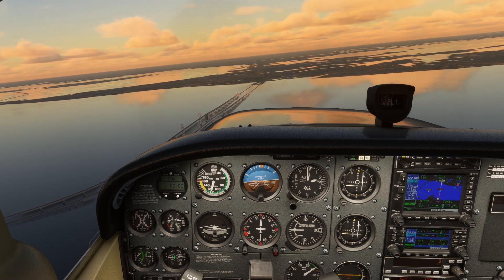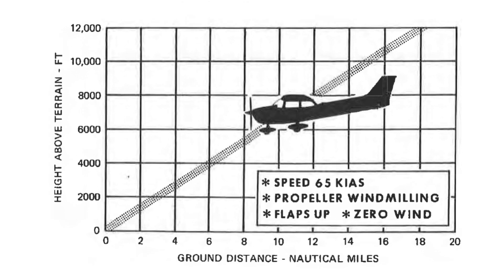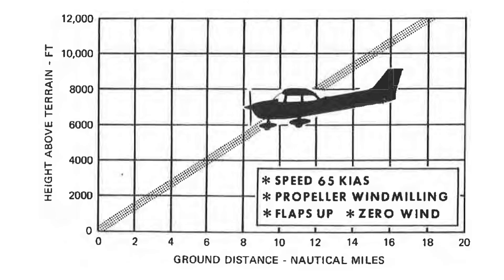The first place to look for answers is the POH. For our Cessna, we're given what's called a glide ratio. In section 3 of the POH, which is for emergency procedures, we have this chart. It shows us the ground distance we should expect to travel with our engine out from a given altitude. We were flying over the bay at 2,000 feet. If we find the point of intersection on the chart, we see that we should expect around a 3-mile glide.